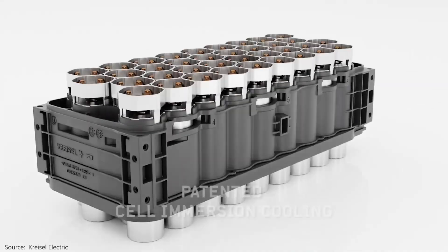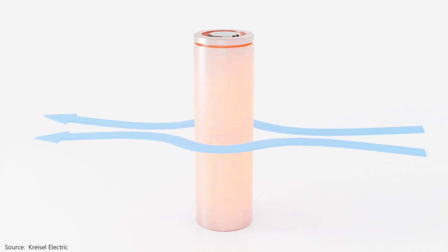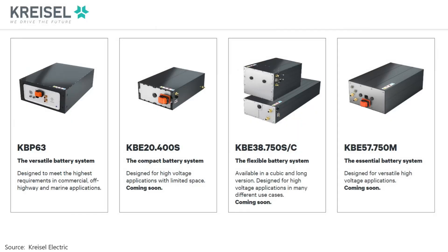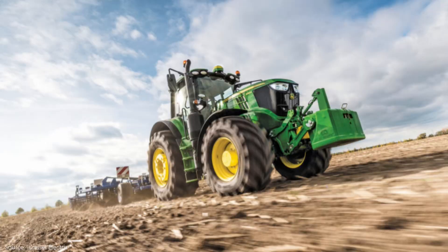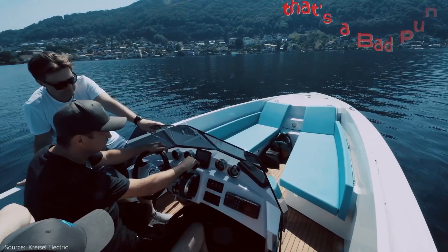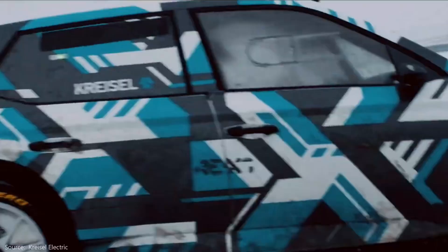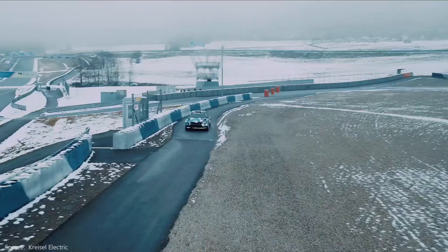To be fair, Chrysal Electric isn't the only company working on immersion-cooled EV batteries, but they sure do have an early lead. They have a range of batteries in production that can be combined to deliver the right storage capacity and voltage for commercial EVs and off-highway machines, including for John Deere, as well as for marine applications and e-motorsports. Links to their website and YouTube channel will be in the notes.